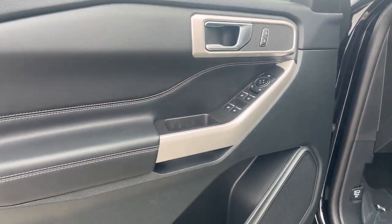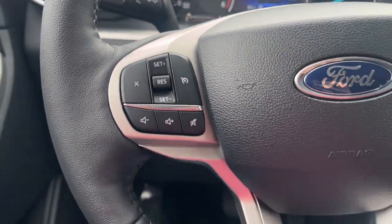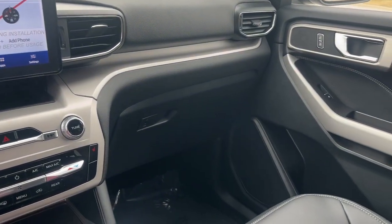The following are some of this vehicle's highlighted options: heated steering wheel, Apple CarPlay and/or Android Auto, keyless entry, backup camera.